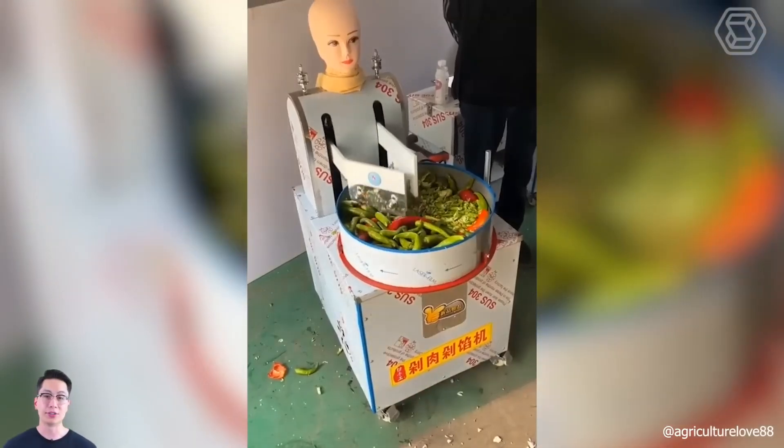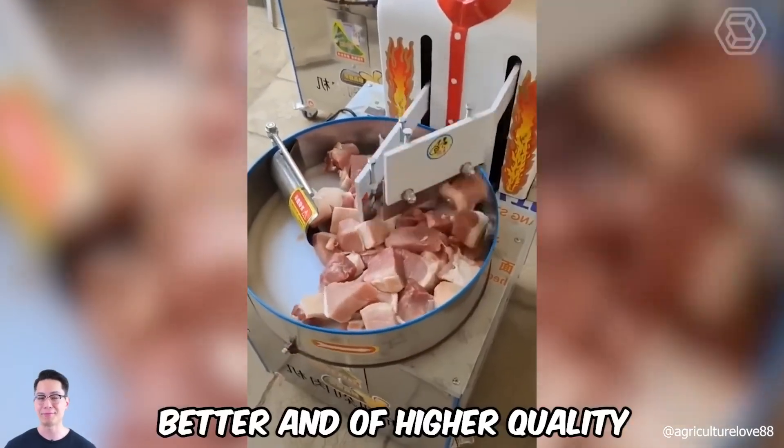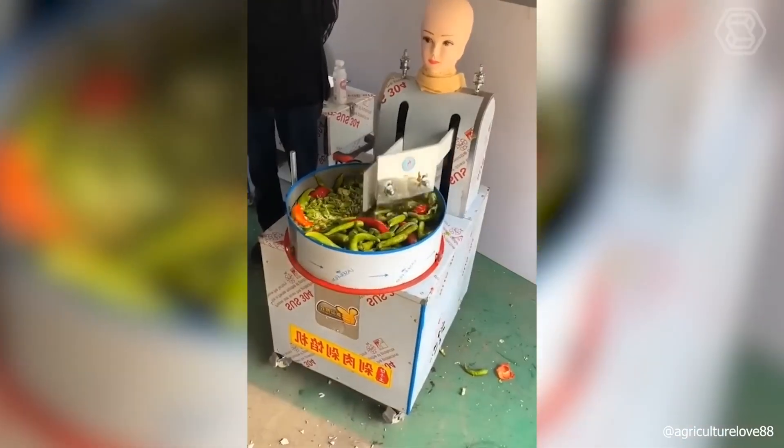Believe me, this machine with two knives will quickly pulverize anything that comes its way, better and of higher quality than any chef, even the most renowned.